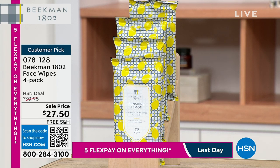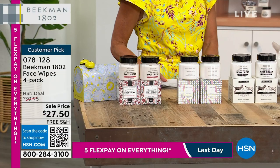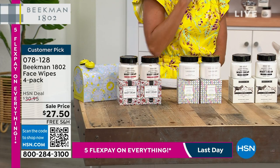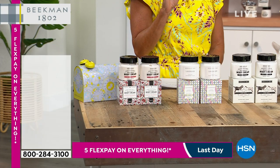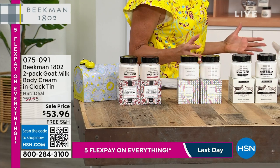Gentle enough to use all over your body. Let's talk about our whipped cream. It's a three-minute special. It is exciting because we really, out of everything, have not talked about the whipped body cream yet.